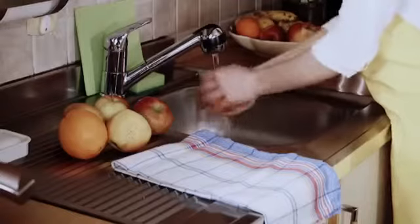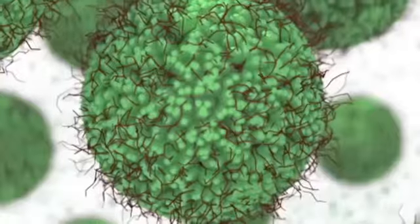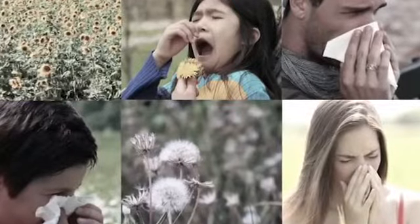You filter your water, wash your fruits and vegetables and sanitize your hands. Isn't it time to start thinking about the air your family breathes? Unseen bacteria, chemicals, mold, gases, pet dander and dust in our homes can have effects on health and wellness, including triggering allergies and asthma.